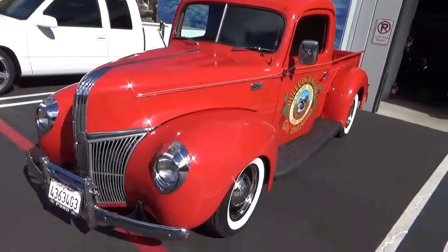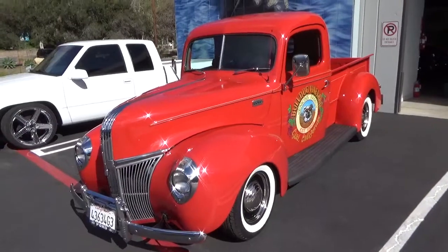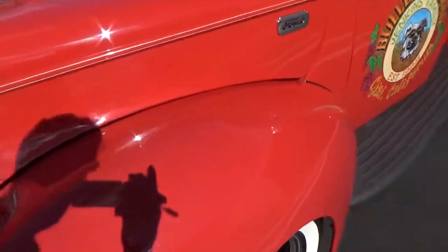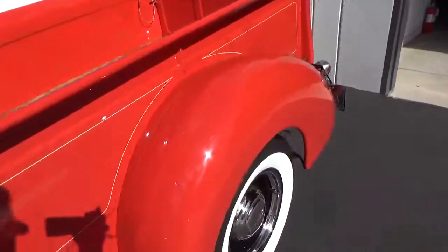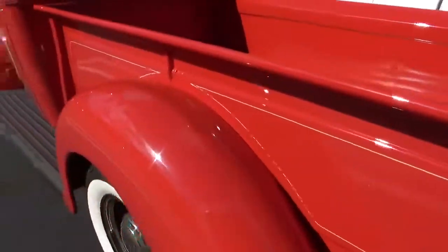So this particular car — truck — is really the top of the food charts for this strain. This is all steel body. A lot of these trucks, the fenders are typically prone to rust. But this is clearly all metal, and it's built to a really high standard.